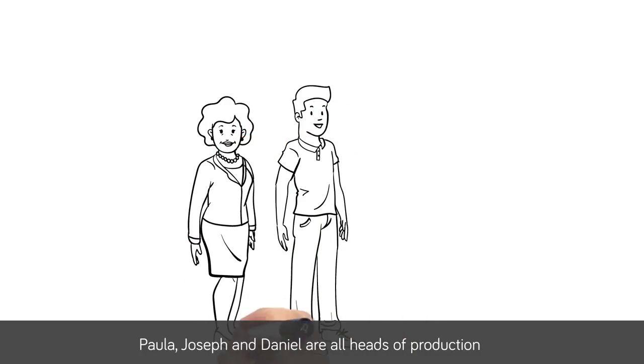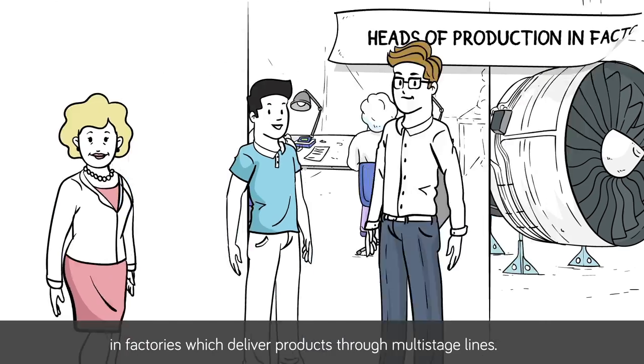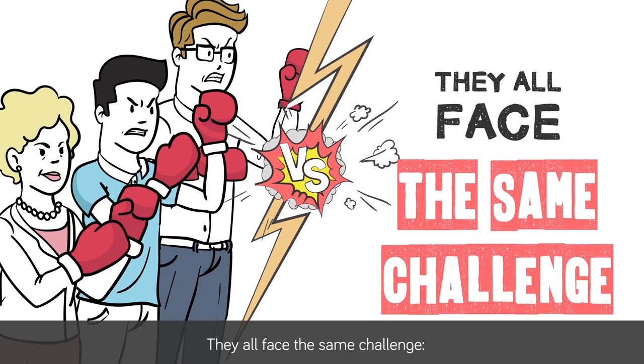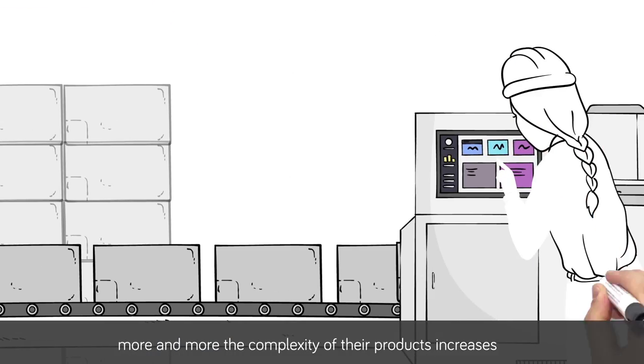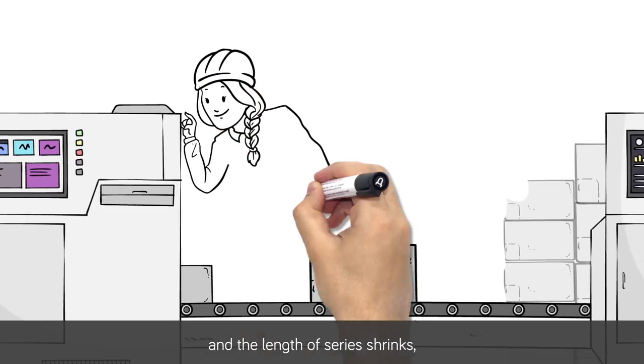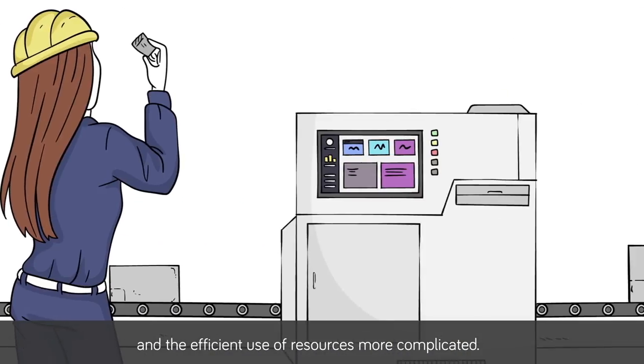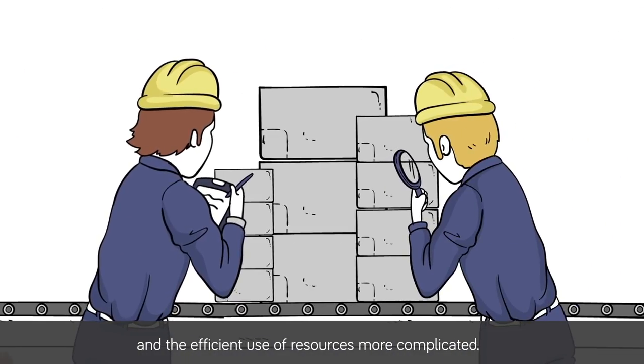Paula, Joseph, and Daniel are all heads of production in factories which deliver products through multi-stage lines. They all face the same challenge: more and more the complexity of their products increases and the length of series shrinks, rendering traditional quality control tools obsolete and the efficient use of resources more complicated.